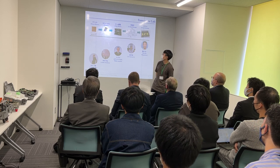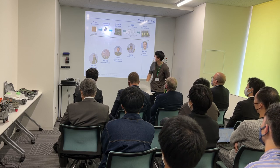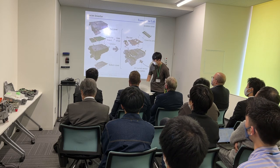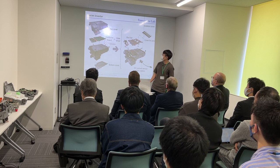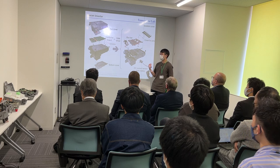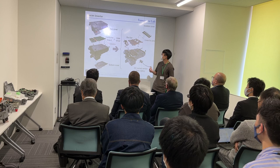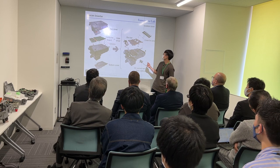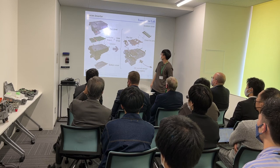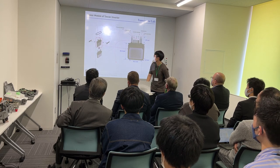We have been doing many disassembly analyses of converters and inverters. This is an example of what we have done — this is the Python inverter right here. We are also interested in the details of the power module.